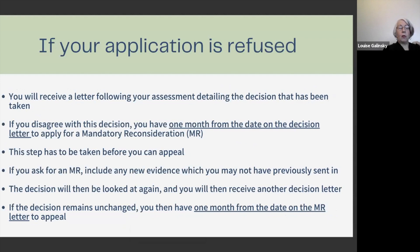You'll receive a letter following your assessment detailing the decision taken. If you disagree, you have one month from the date on the decision letter to apply for a mandatory reconsideration, or MR. The MR means a new decision maker will look at your case again, and this step must be taken before you can appeal. Include any evidence you have not previously sent in, but it must relate directly to the time around your claim. If you have a new condition which has arisen since then, that won't be looked at. You will then receive another letter, and if the decision remains unchanged, you have one month from the date on the MR letter to appeal.